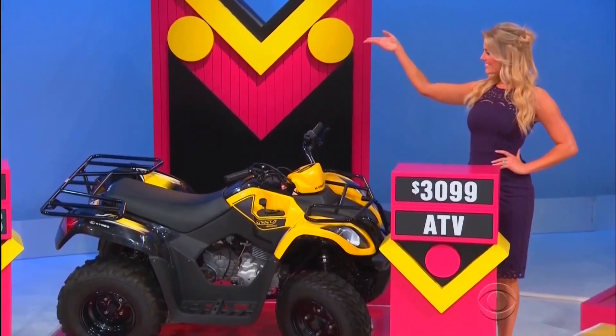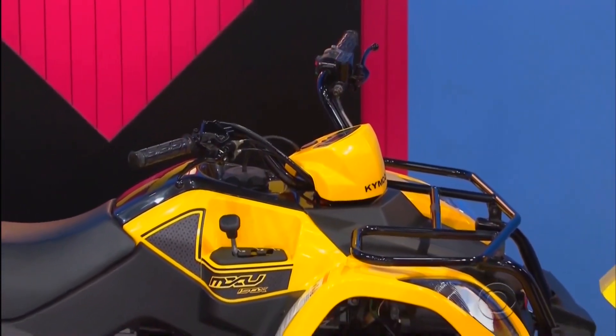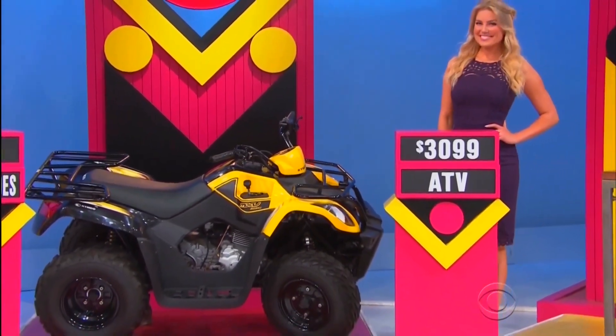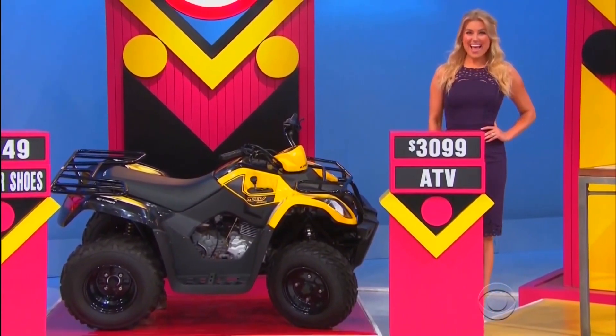And then second, go off-roading with this Kymco MXU-150X ATV, featuring a 150cc air-cooled engine, continuously variable transmission, and two-wheel drive!